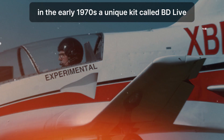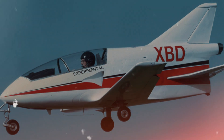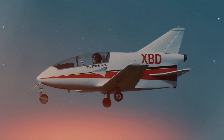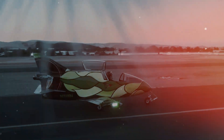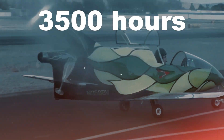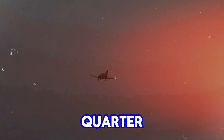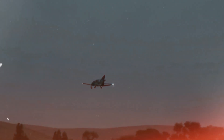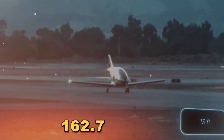In the early 1970s, a unique kit called the BD-5, often dubbed the 'Lego for adults,' entered the U.S. market. While children enjoyed their toy sets, adults could build a full-size airplane. Despite numerous challenges, including an assembly time of around 3,500 hours, sales surpassed 5,000 units. Remarkably, this model held the record for the world's smallest jet aircraft for a quarter of a century. With a length of approximately 4 meters, it could achieve speeds up to 480 kilometers per hour, and the lightest empty model weighed just 162.7 kilograms.